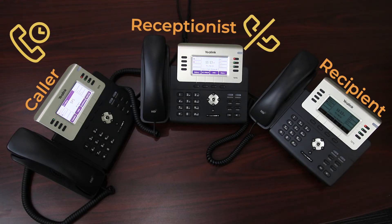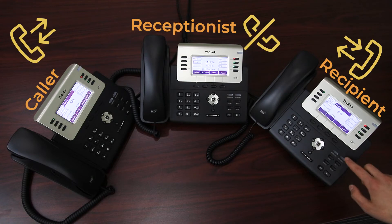Now for our end recipient to retrieve the call from the shared parking spot — to retrieve the call, our recipient will simply press SP1 on their handset. After doing so, the call will be immediately connected. It's that simple.